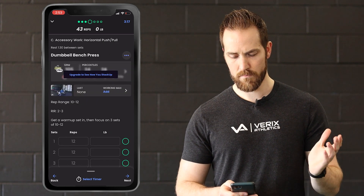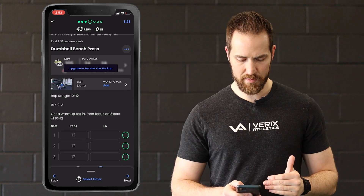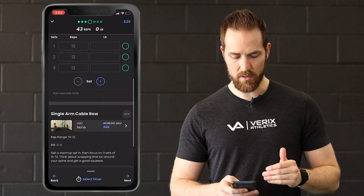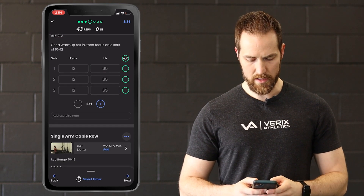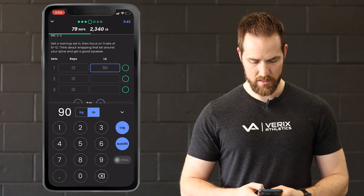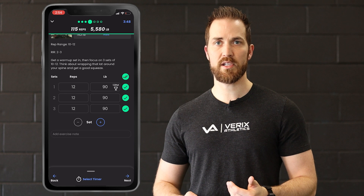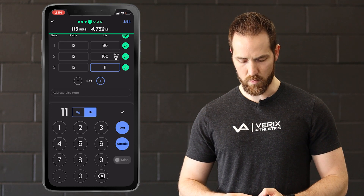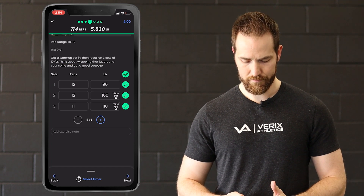Moving on to my next block: I have dumbbell bench press — I want to hit 10 to 12 reps with two to three in the tank after a warm-up set — and then single arm rows. Let's say I did 65 pounds for my working sets and 90 pounds for my rows. Now if we had different numbers each round — let's say I did 90, then 100, then 110 on the rows, and on that last set I only hit 11 reps — you just log exactly what you did each round.